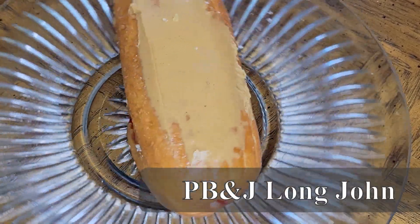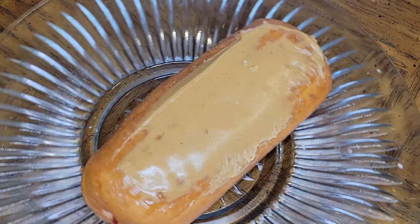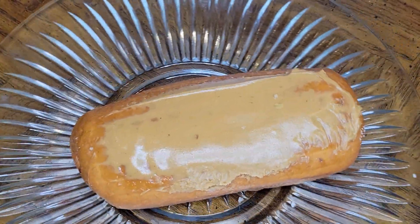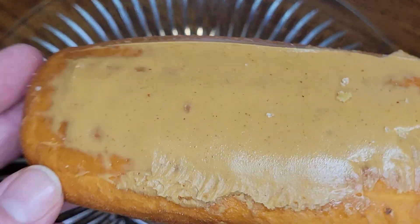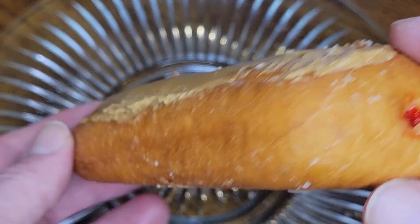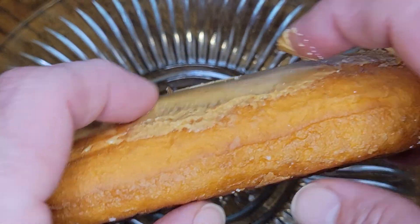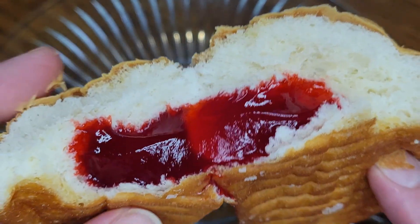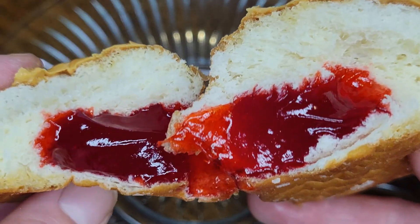Next up, we have a peanut butter and jelly long john. This golden gorgeous long john is topped with a thin layer of creamy peanut butter — not a whip or icing, but real creamy peanut butter. The inside is filled from both sides with their delicious raspberry jelly, and there's filling in every bite. When you want a familiar and comforting flavor, you really can't go wrong with a PB&J long john from the Donut Express.